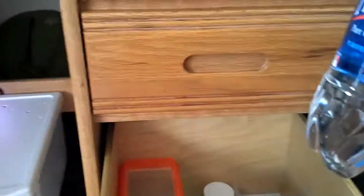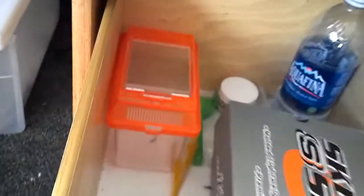I also wanted to show you my reptile drawer. So right here I have water in here. I have another bottle of water in the refrigerator, but I like to keep the water at room temperature because I heard that if it's too cold it can make their stomachs upset or something. So I keep that in there.